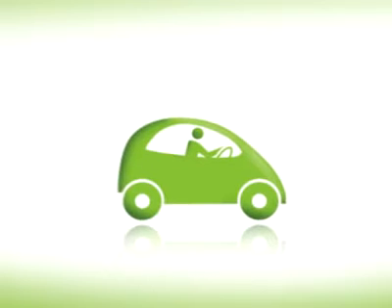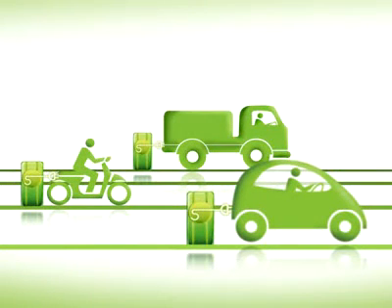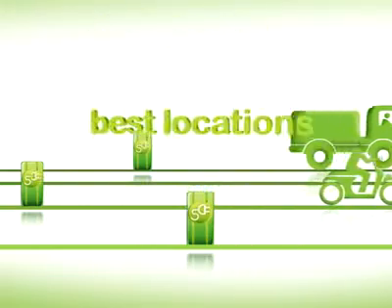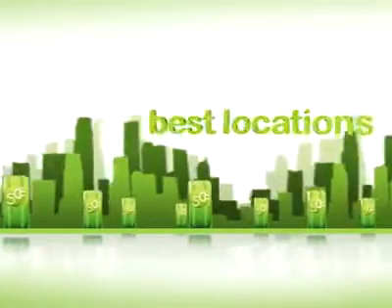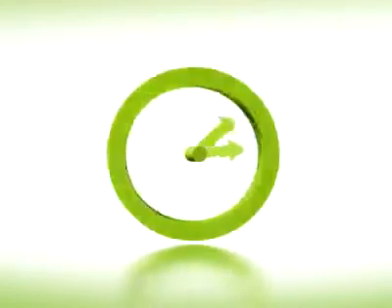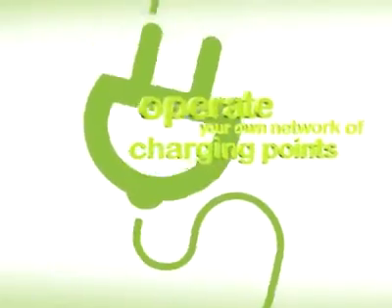So how can you get in on this massive trend? Electric vehicle charging is all about convenience for drivers. The best locations in every city are still wide open. Securing the right spots in your area will only become more valuable over time as more vehicles hit the roads. It's all about owning and operating a network of charging points in prime locations.